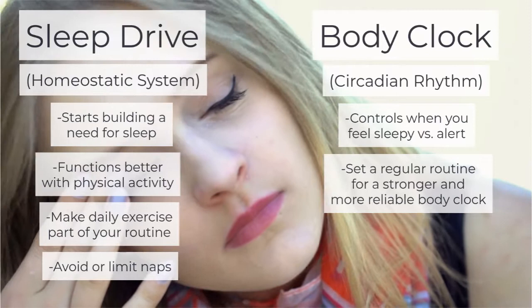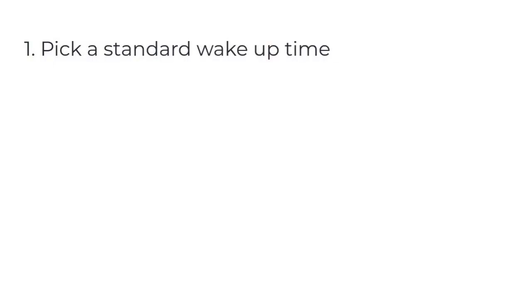To build a routine, first pick a standard wake-up time. This is often missing in student life where course and work schedules may vary from day to day. Ask yourself: what is the earliest time I regularly need to get out of bed? Set this time as your standard wake-up.